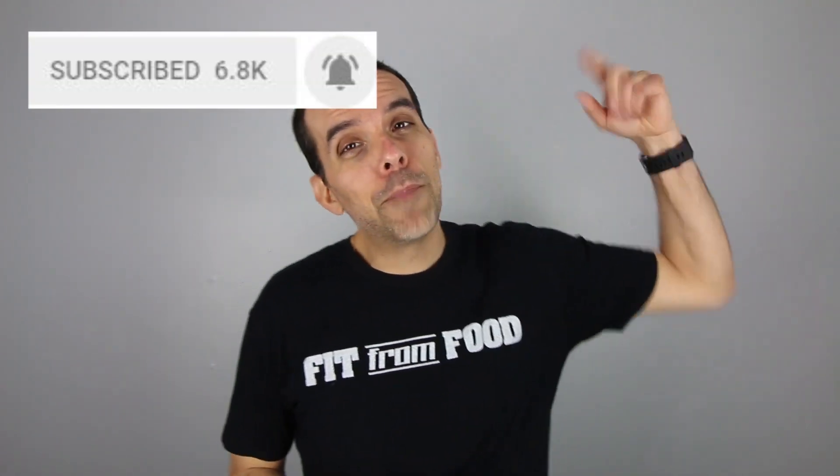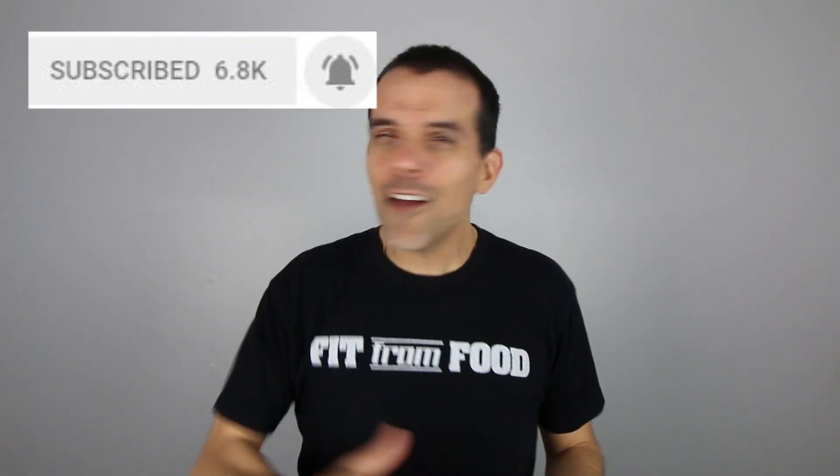I'm really excited to share all these videos with you, and so you don't miss any of this Trader Joe's action, make sure you're subscribed to the channel and turn on notifications by clicking on that little bell next to the subscribe button, so you'll be notified every time one of these videos drops this week.